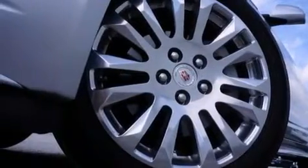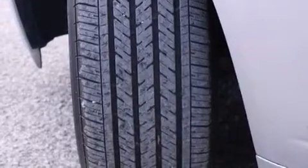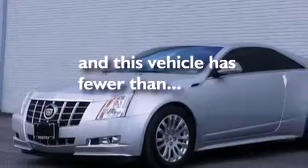Also included are an illuminated driver's side vanity mirror, a passenger side airbag, a pass-through rear seat, steering wheel controls, and an auto-dimming rear-view mirror. This vehicle has fewer than 17,000 miles on the odometer.